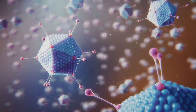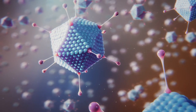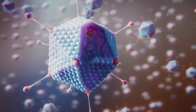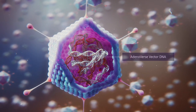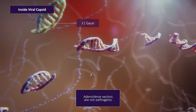Presogen discovered and developed the Adenoverse immunotherapy platform. Adenoverse is a library of potent, proprietary adenovectors engineered for large genetic payload and repeat administration. To ensure the Adenoverse vectors do not cause disease, they are genetically modified to be replication incompetent.